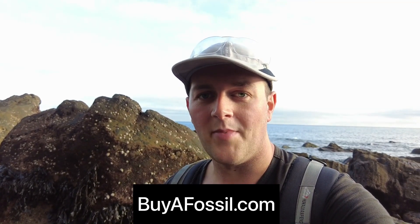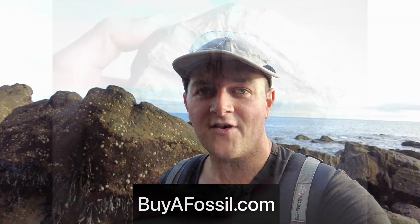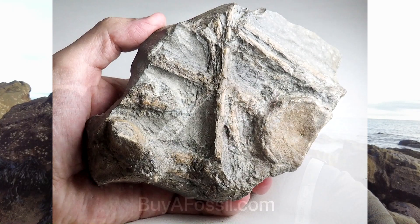If you are interested in purchasing your very own fossil from the Yorkshire coast, please check out my website biofossil.com — I've got really nice ammonite specimens up for sale, quite a bit of fossil bone, and I'll ship your orders worldwide. Please take a look if you're interested.